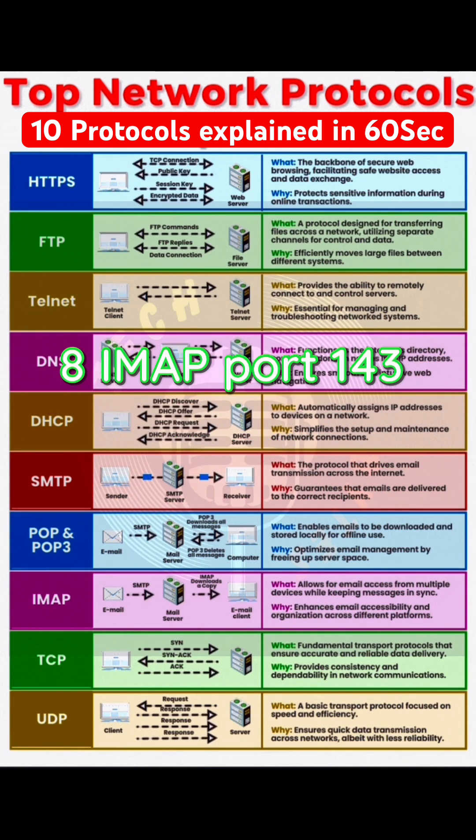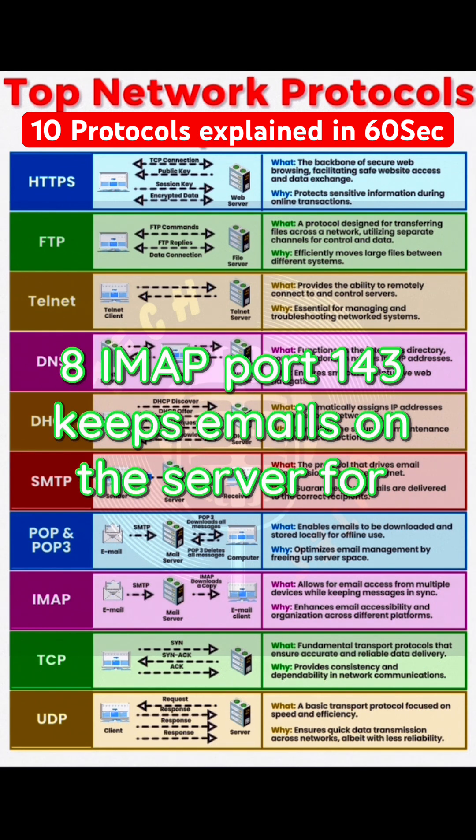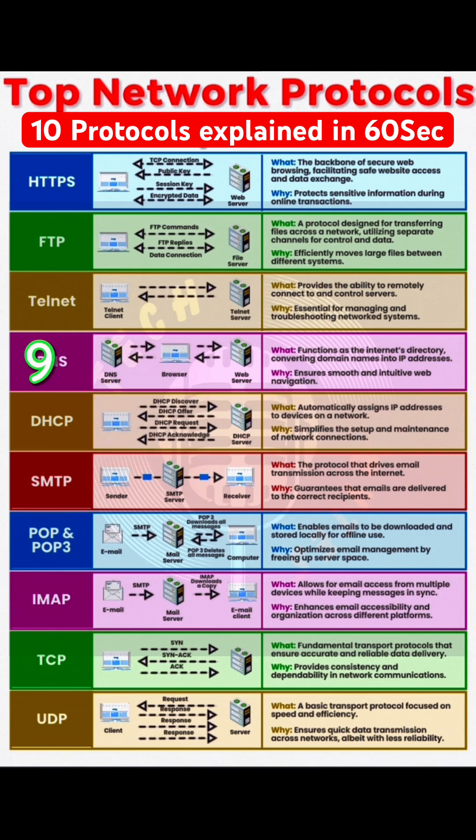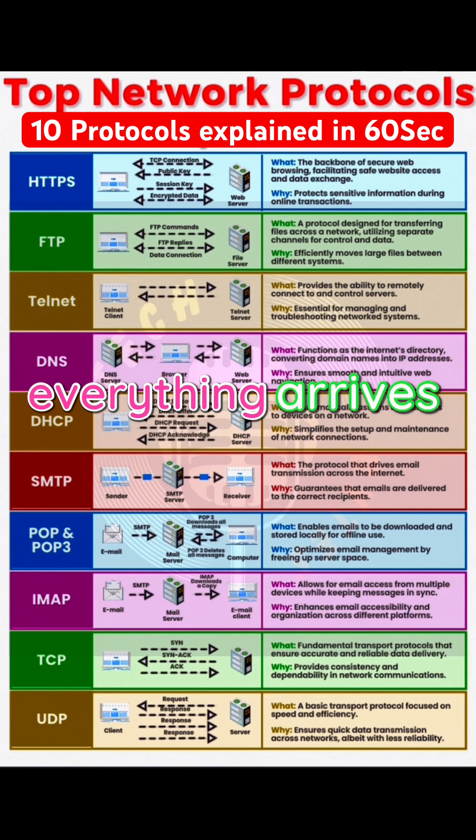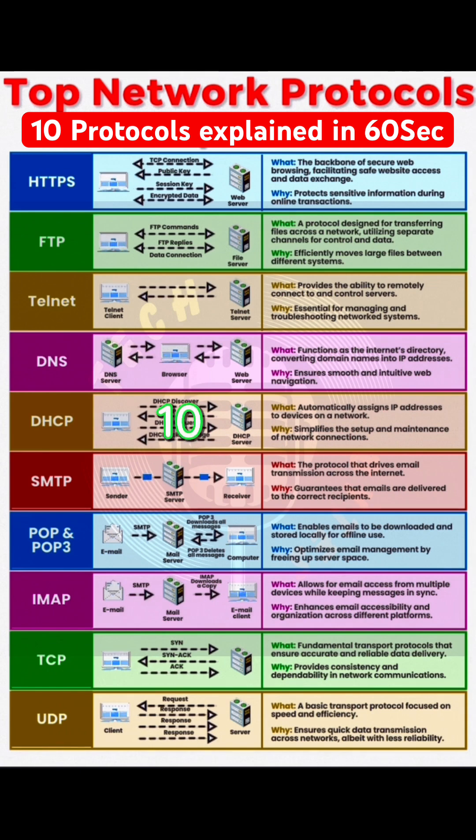8. IMAP, port 143 — keeps emails on the server for access from multiple devices. 9. TCP — reliable data transmission, ensuring everything arrives intact. 10. UDP — fast but less reliable.